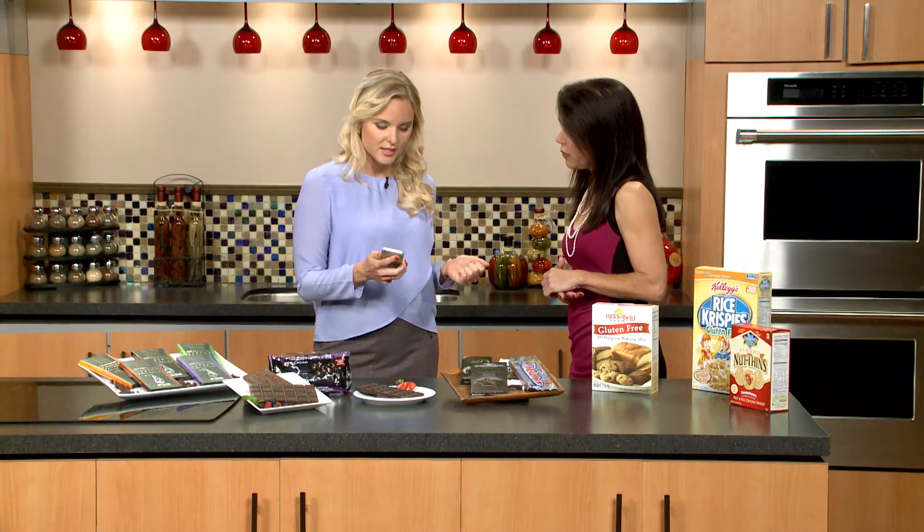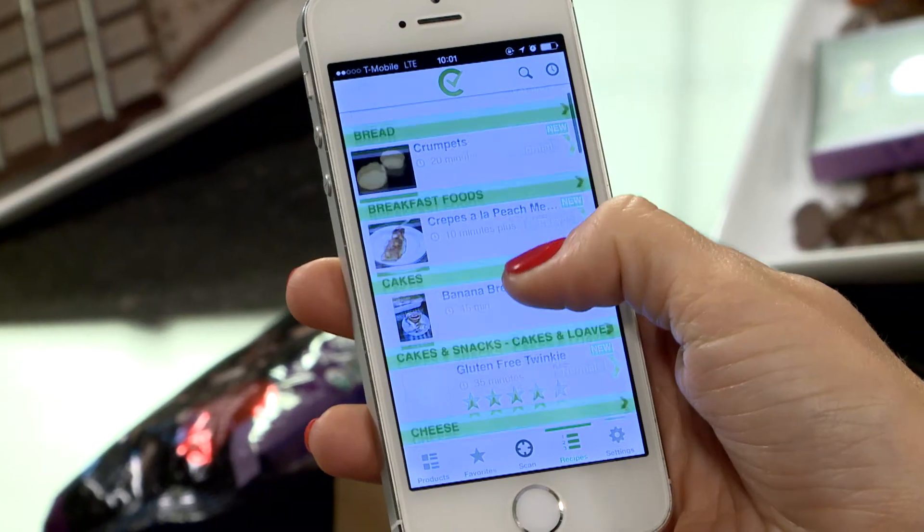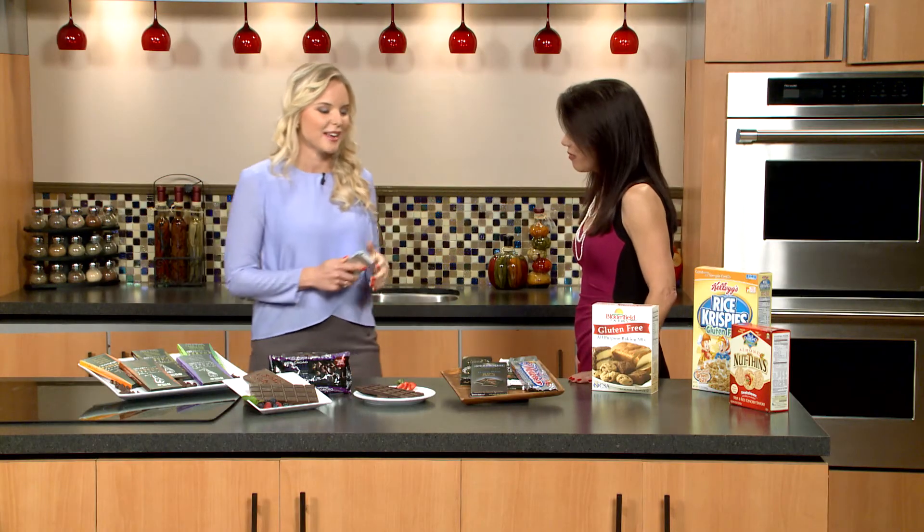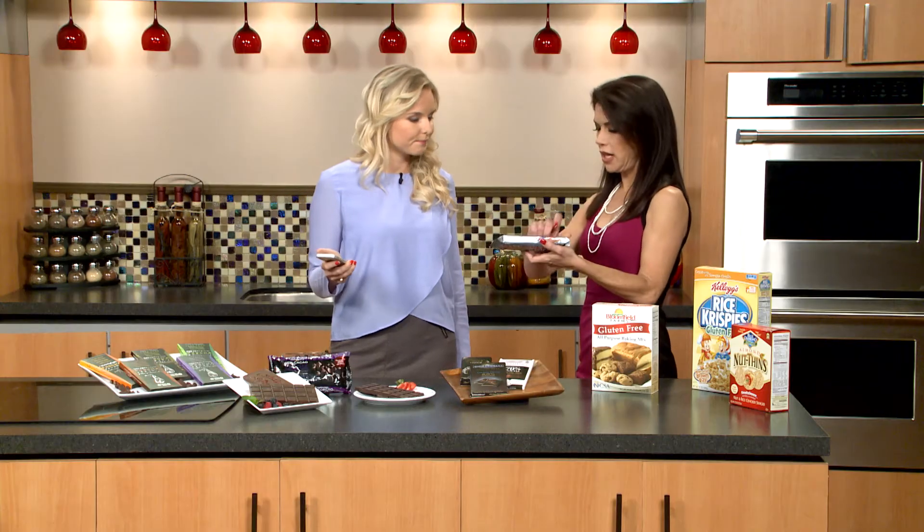Does it work with all smartphones? Yes, you can get it on iPhone or Android. What about recipes? We do have recipes and they're adapted to your allergies as well — recipes that people with allergies, or who have kids with allergies, have actually submitted themselves. Are you getting good feedback? Absolutely. People say, 'Thank you for not making me read tiny labels while my two kids are pulling at my pants at the same time.' It's as easy as just grabbing a product, scanning the barcode, and getting an alert about what to watch out for.